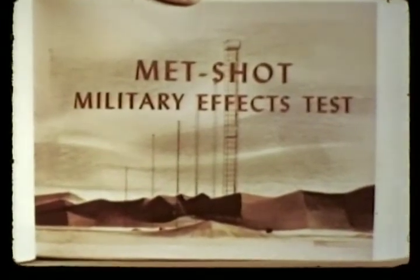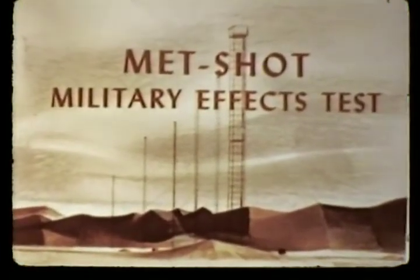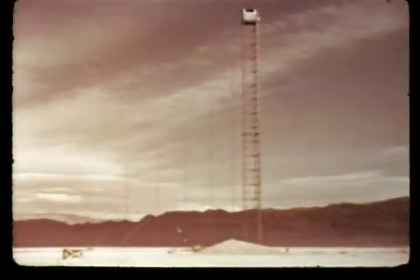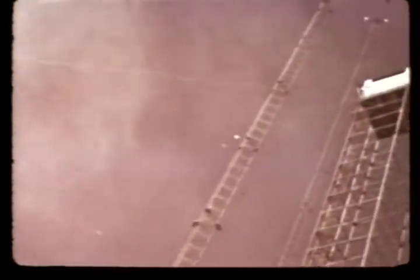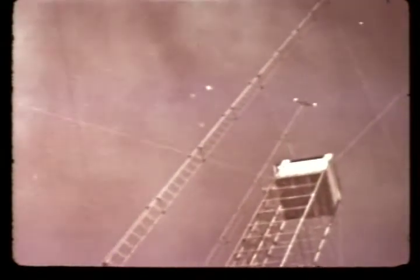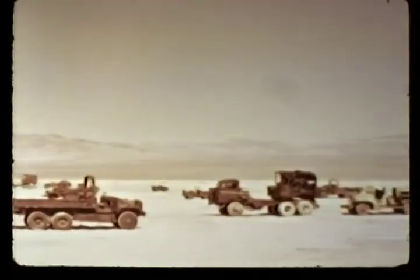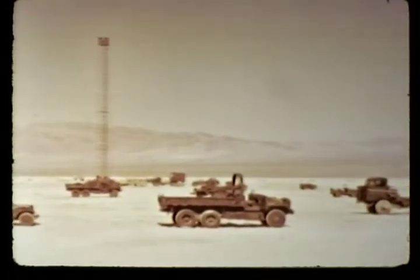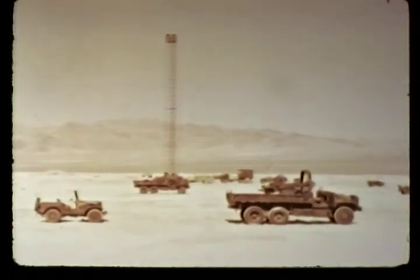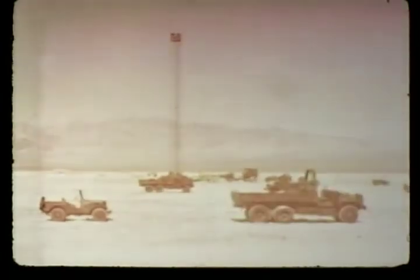Out on Frenchman Flat, the Teapot schedule called for the most extensive military effects test of the series, coded as the MET shot. A tower shot of 28 kilotons expected yield, 400 feet above the dry lake, MET involved the greatest number of projects in two important objectives: first, destructive loads on aircraft in flight, wherein three drone jet aircraft were timed to be directly above ground zero at shock arrival time; and second, a study of the behavior of blast waves along different types of ground surfaces, particularly to obtain more information about precursor phenomena.